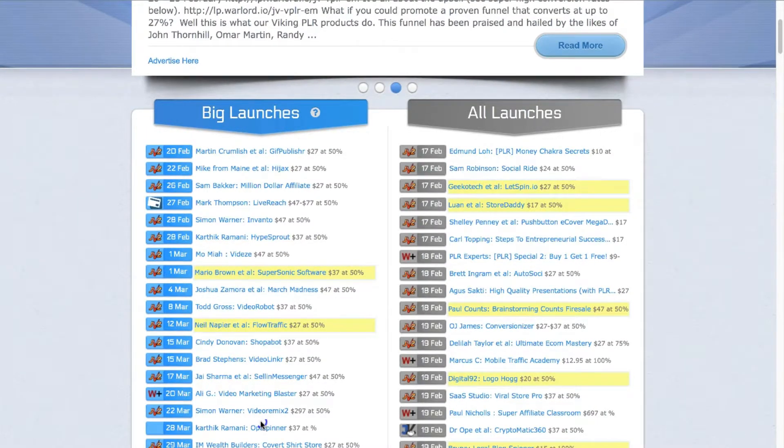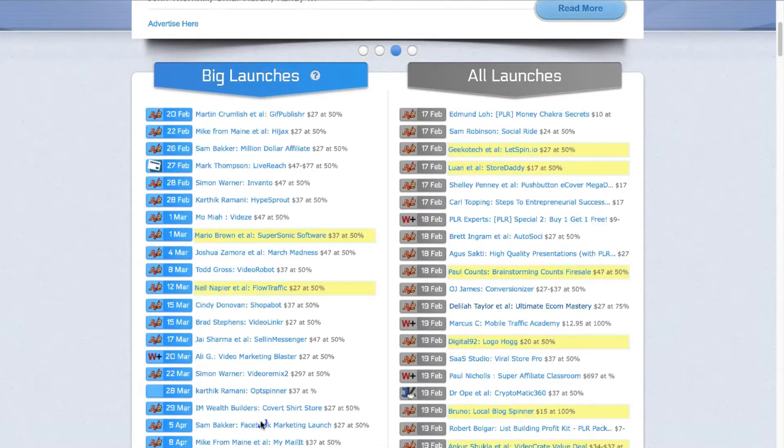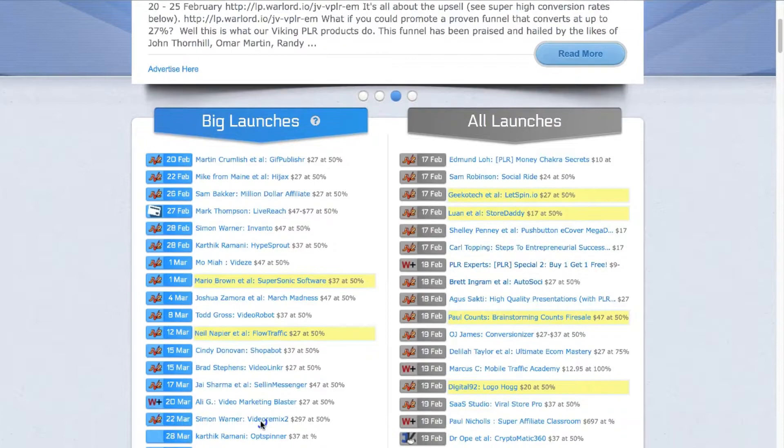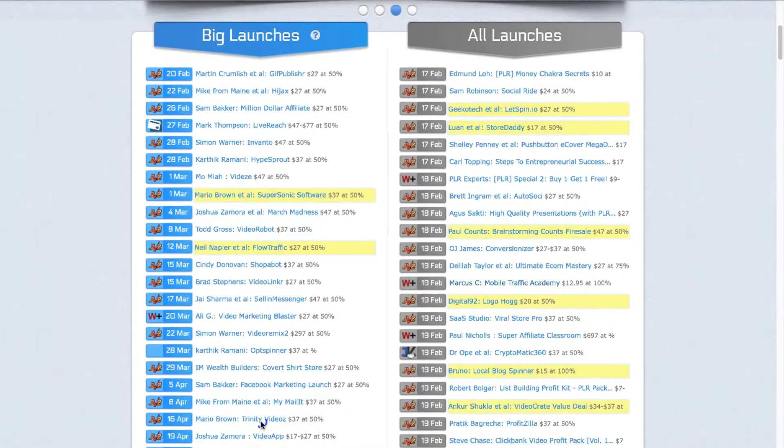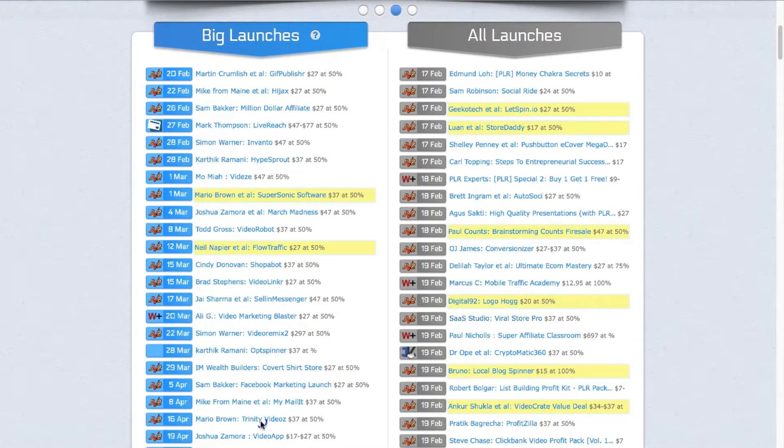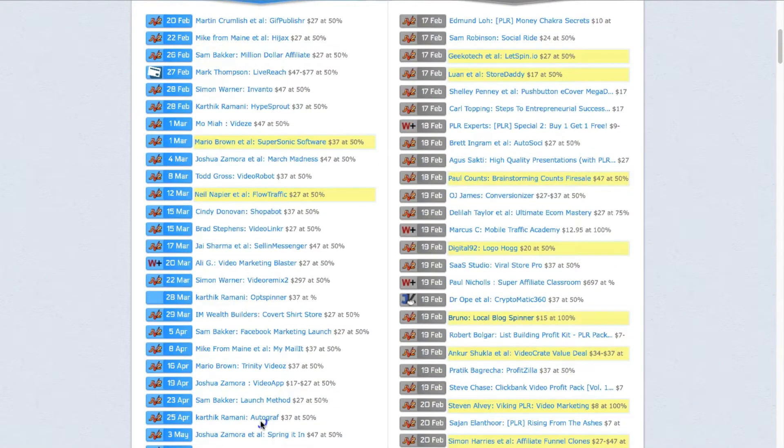The product titles will give you a good indication of what the product is about. So Social Ride — chances are it's going to be about social media. Auto-Social, High-Quality Presentations, Brainstorming, Customizer, Ultimate Ecom — obviously Ecom Mastery. You can take a look through these and see whatever niche you're in, and see if any of them stand out. So Mobile Traffic Academy, that kind of thing. Once you start finding products that might be relevant to your list or your niche — in this case, affiliate marketing — so Super Affiliate Classroom.